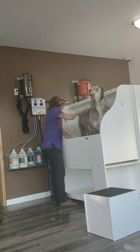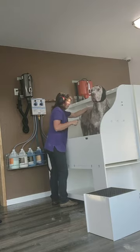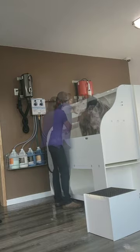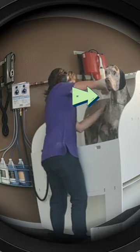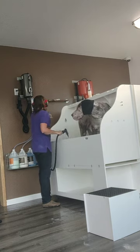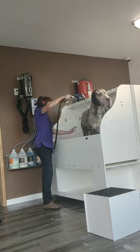Everybody thinks of oatmeal shampoo as just being super nourishing to the skin, and it is — but it is also very absorbent. Here I am using the comb to lift the hair up as much as I can, then squirting that oatmeal baking soda shampoo on and really working it in. That is when I really felt like I was getting somewhere. See how that oatmeal baking soda shampoo is really working? It just started grabbing.